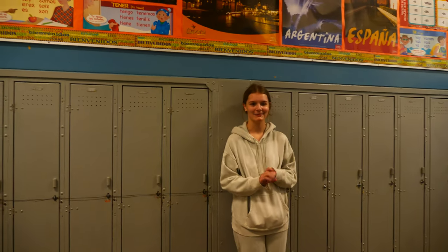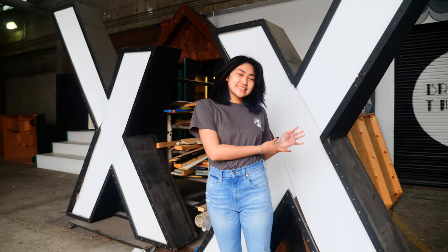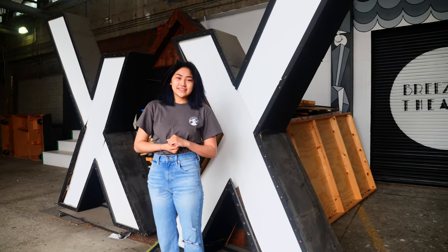At Point Grey, we offer French, Spanish, and Japanese. This is our breezeway. If you're interested in drama, you can take our drama classes here, and we also have the theater production.